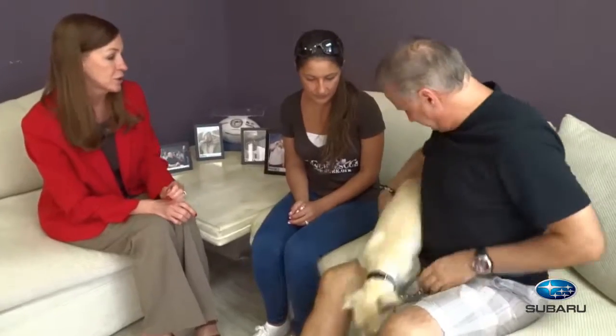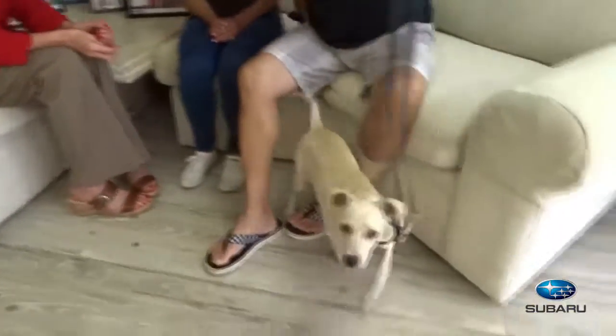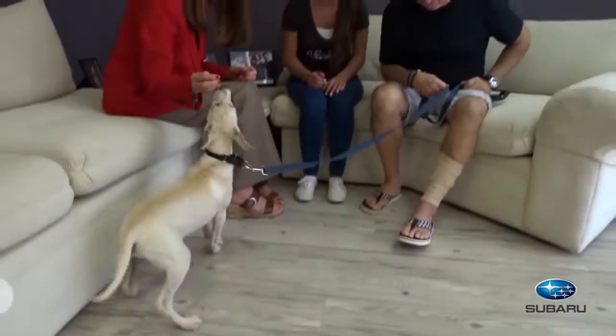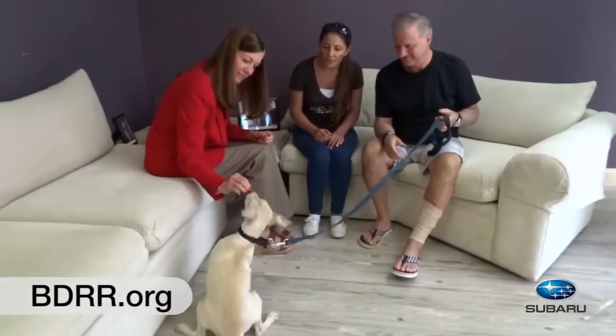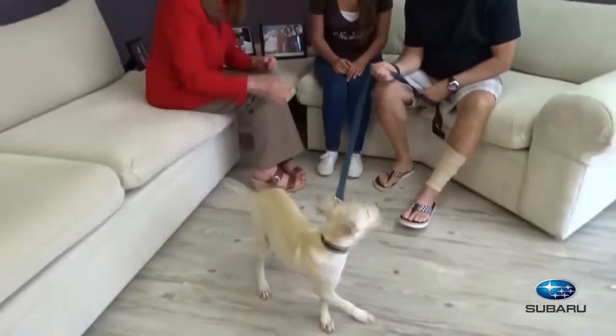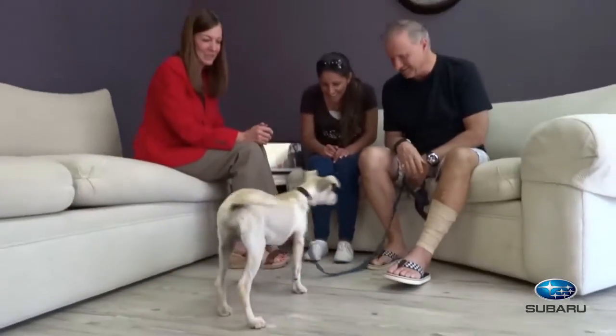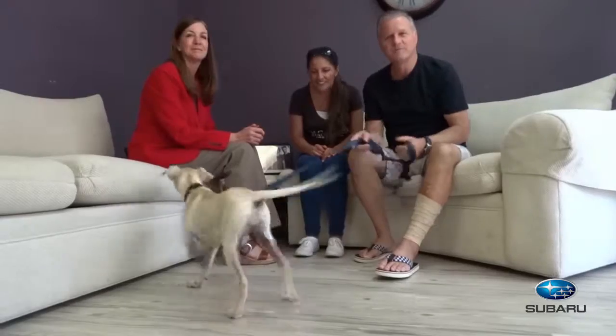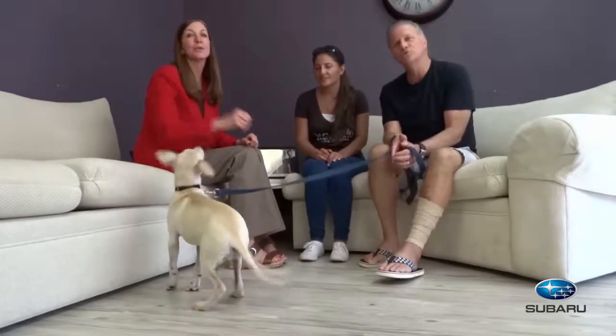If someone is interested in adopting her or one of the other fabulous pets you have, what should they do? They should go to www.bdrr.org, or you can give us a call at the ranch at 561-791-6465. Let's get this dog a home. She certainly is cute. Good luck to Dominique. Thank you so much for watching. Remember, adopt, don't shop.